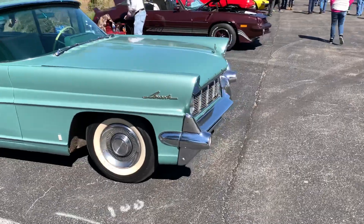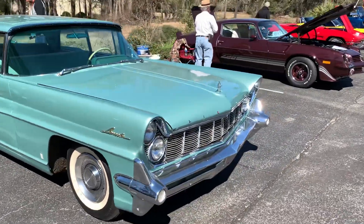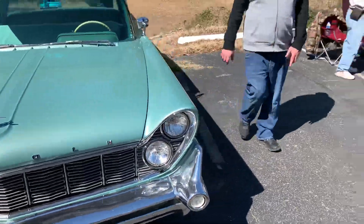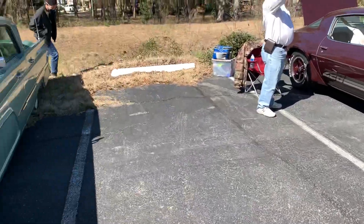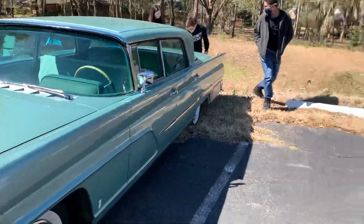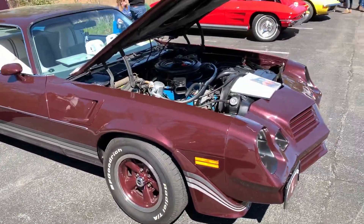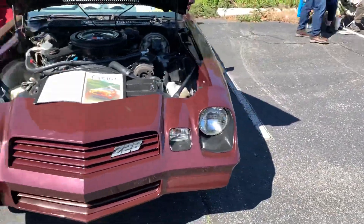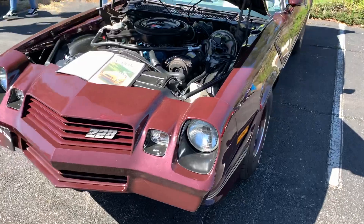I want to say this is a Lincoln Imperial, but I could be wrong. It's a 1980 Camaro Z28, 350 car.